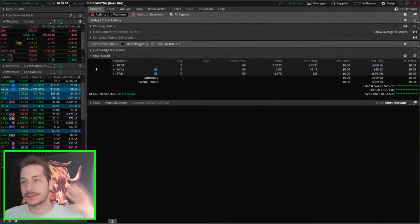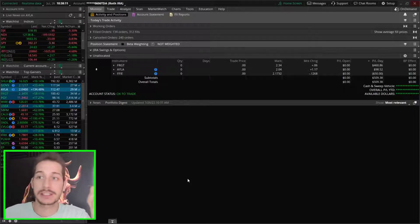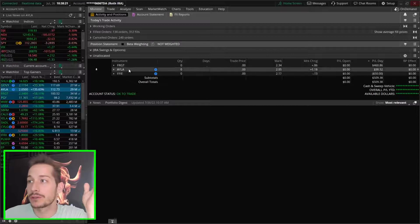I only traded three tickers today, which is nice. I love when I only trade three tickers or less — it's refreshing. Yesterday I traded six, and I've been trading six-plus a lot lately, and that's just not really what I want to be doing. FFIE is the only ticker that I did like a scratch trade on, and I just moved on.